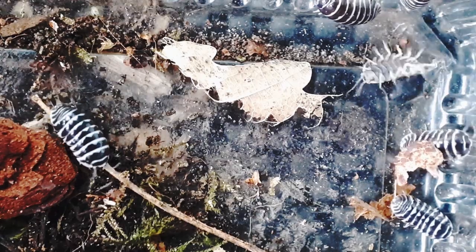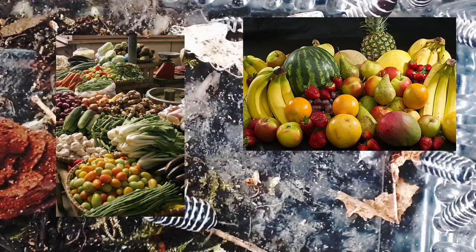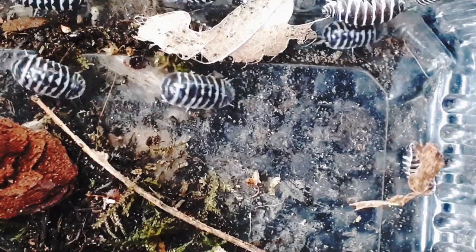Many keepers give their pets extra fruit and veg as a supply of vitamins that are entirely not required by the isopod, and it only causes mould, fruit flies and fungus gnats in your enclosure when you're too lazy to remove uneaten foods.